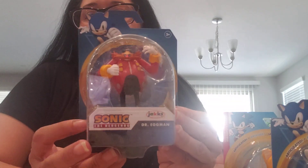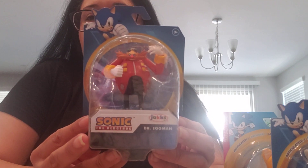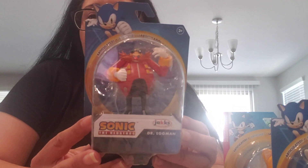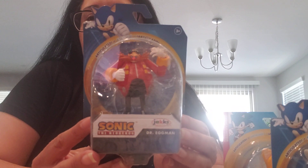And then the last one is the new Dr. Eggman. I have the classic Dr. Eggman, but this is a re-release — a newer version of Dr. Eggman — so I was happy to have this.